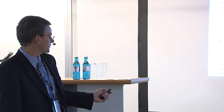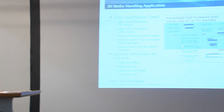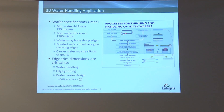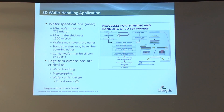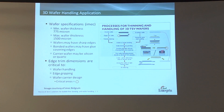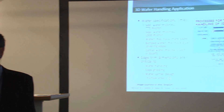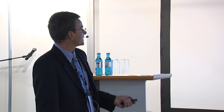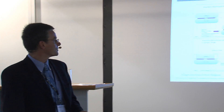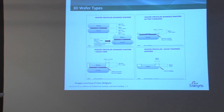On the next slide you can see the sensitive areas. These areas are affecting the edge, meaning edge cracks and micro cracks, which can then develop further through the processes. We are looking at four different profiles: bonded wafers, after thinning, with edge trim, and trimmed wafers.